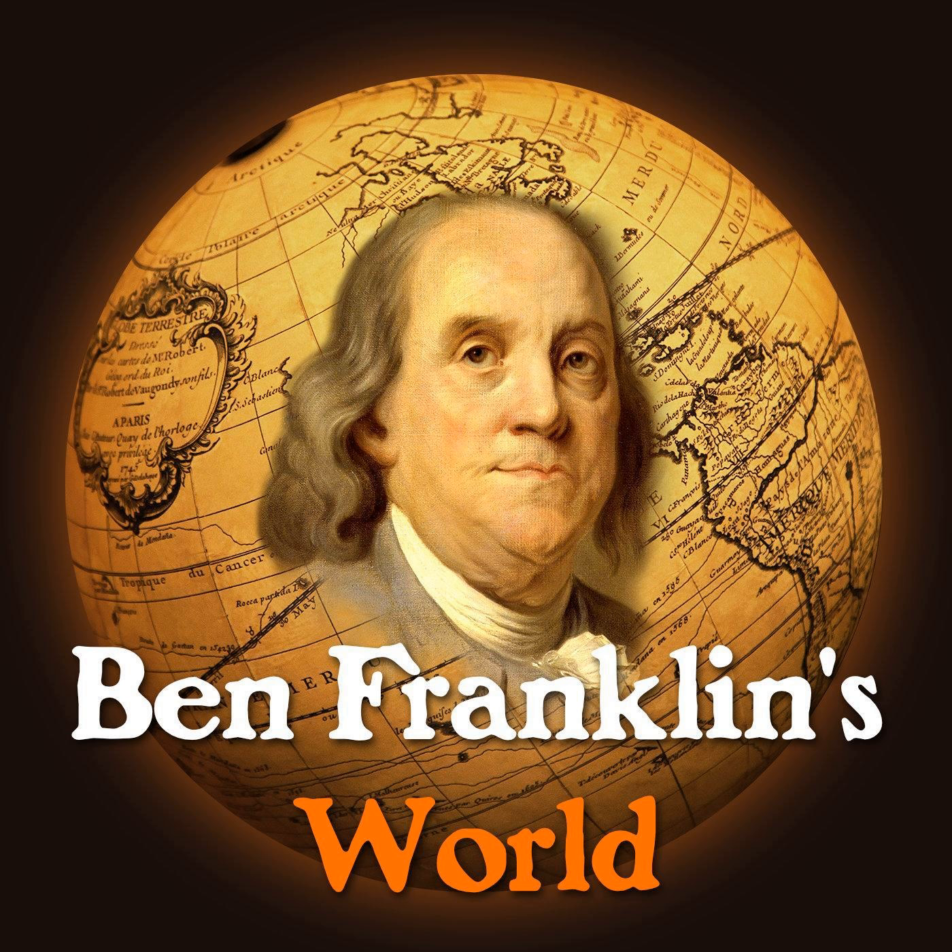As a listener of Ben Franklin's World, I know that you really enjoy high-quality, well-researched history, which is why you should visit the Cornell University Press website. Cornell Press publishes great and interesting history books, like Ken Miller's Dangerous Guests. Click the link in your Ben Franklin's World app or visit benfranklinsworld.com/Cornell to discover more. Knowing what we know about political economy and how it operates, do you think the early American economy would have developed as fast as it did without assistance from local, state, and national governments? Let me know — send your answers to Liz at benfranklinsworld.com, tweet me at Liz Covart, or post a comment on the show notes page or in our listener community on Facebook. And remember, never leave till tomorrow that which you can do today.